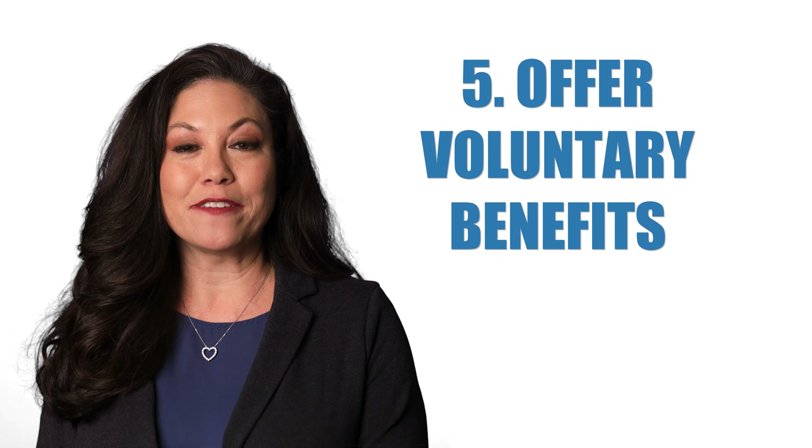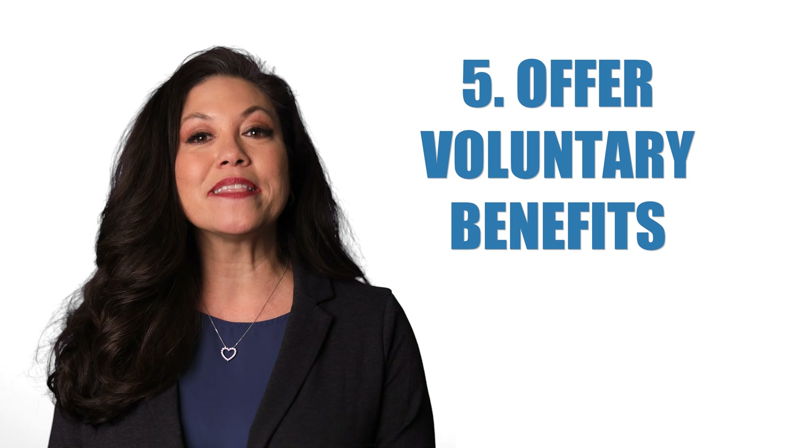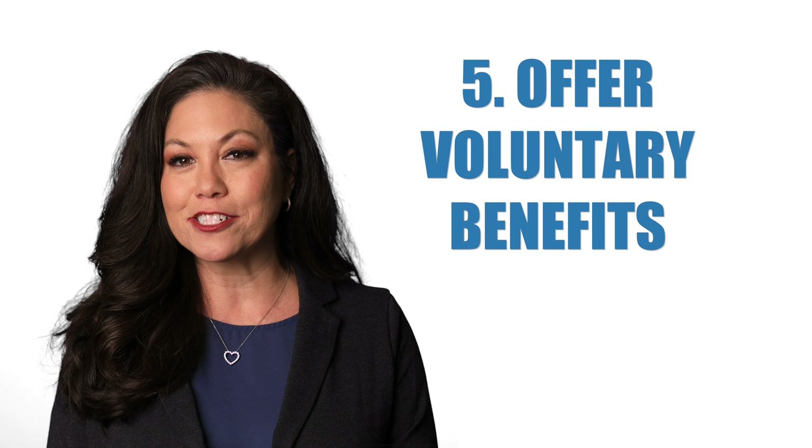Consider offering voluntary benefits such as Aflac or Colonial. These benefits help supplement the out-of-pocket expenses and higher deductibles.